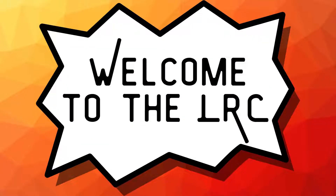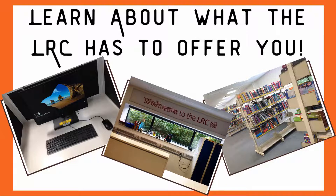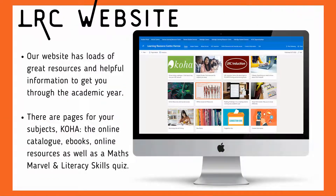Hi everyone, welcome to the LRC. This is your induction. Our website has loads of great resources and helpful information to get you through your academic year. Check out all the different pages like subject guides, COA the online catalogue, study skills, ebooks and databases and journals.